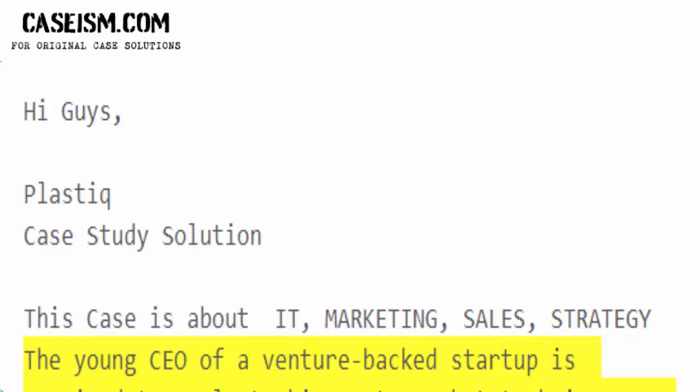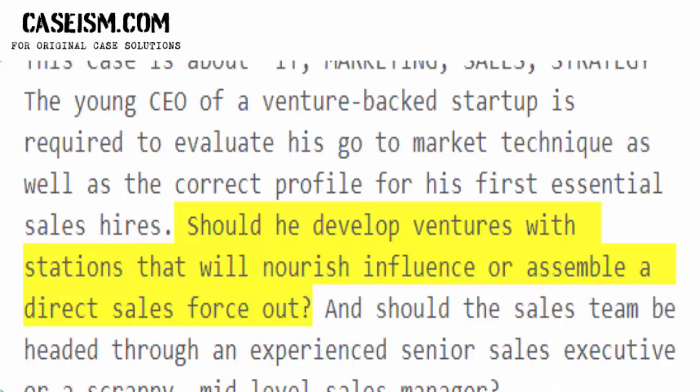The young CEO of a venture-backed startup is required to evaluate his go-to-market technique as well as the correct profile for his first essential sales hires. Should he develop ventures with channels that will nurture influence, or assemble a direct sales force?